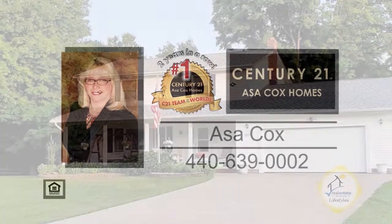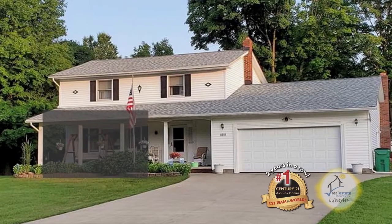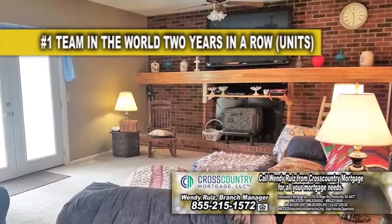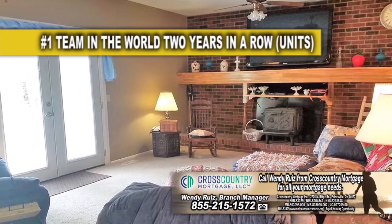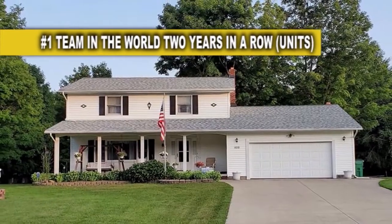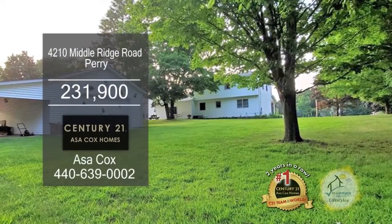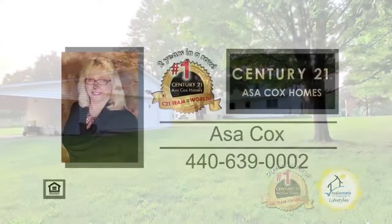This Colonial in Perry features three bedrooms and two and a half baths. The kitchen has an eating area and flows nicely into the large family room, which has a full wall brick fireplace. The full unfinished basement offers another 800 square feet of additional space that can be used for storage. Outside you'll find a large pole barn with 10-foot ceilings. Contact the number one Century 21 team in the world, Asa Cox Homes, for more details.